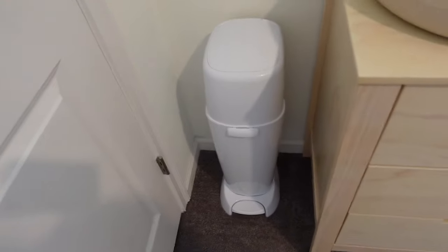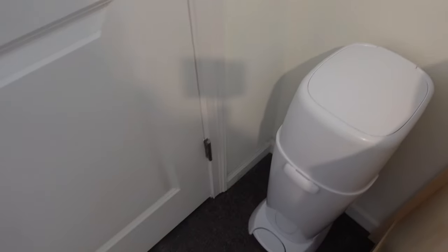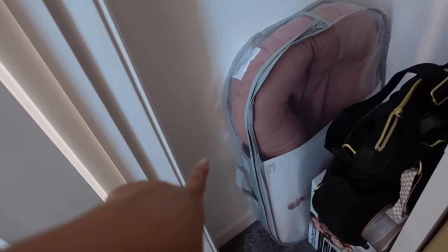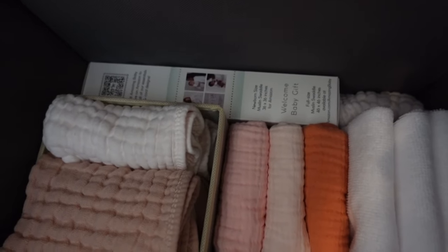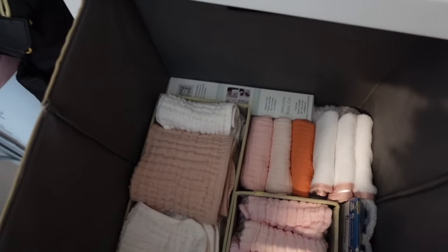I put the Diaper Genie right here — we didn't put the bag in yet, just placed it for now. This is her closet — I put our extra diapers back there, the diaper bag, the Snuggle Me, and the Baby Brezza that we're going to use to sterilize the bottles when it gets closer. Here I have extra burp cloths and washcloths. There's also a muslin blanket swaddle from Amazon in a zebra print that I didn't wash yet, so I didn't put it in the drawer.